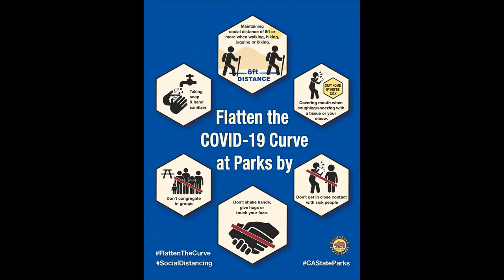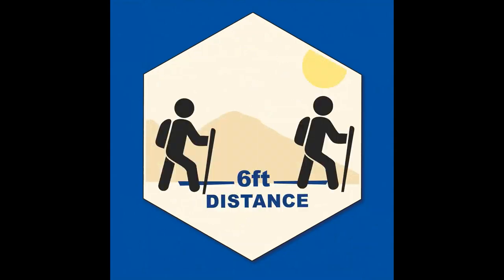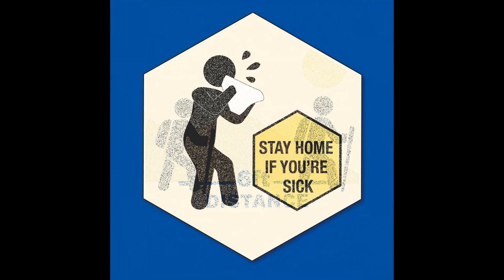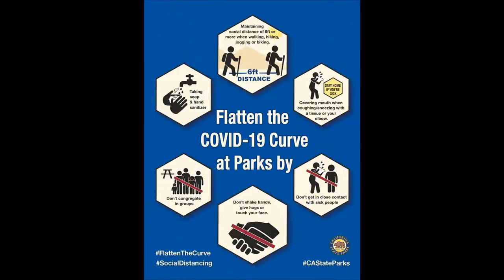Number one, please wash your hands frequently for at least 20 seconds. Number two, please maintain social distancing — this means remaining at home except for very essential activities. Number three, please remember to wear a face mask when you must leave the home. If we do all of these things, we can beat the virus and come out stronger.